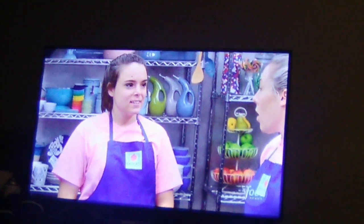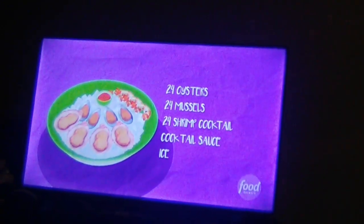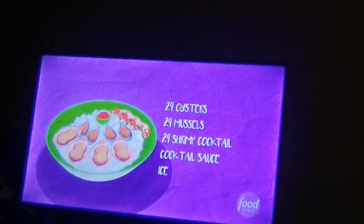Pete and Taneja are our clients. They've asked us to make cupcakes for this event that they are trying. We need to make two dozen oysters, two dozen mussels, and two dozen shrimp cocktail cupcakes for the event.